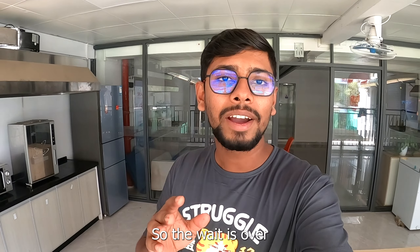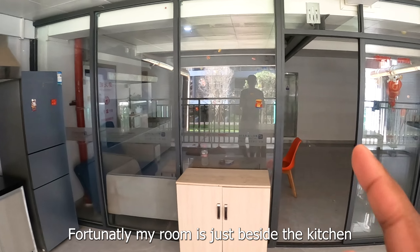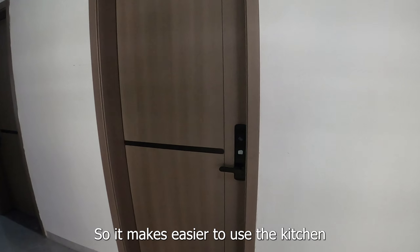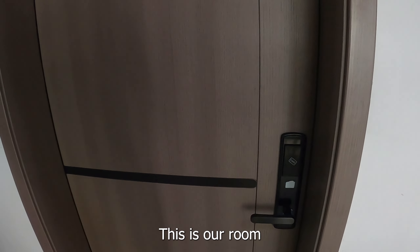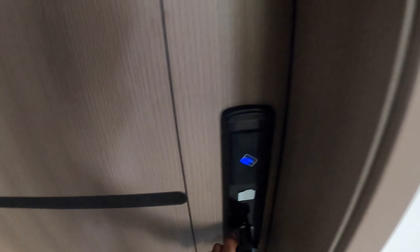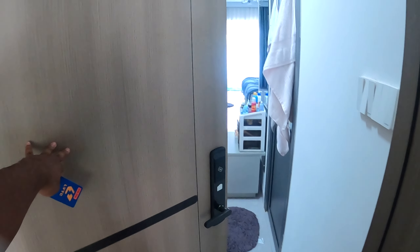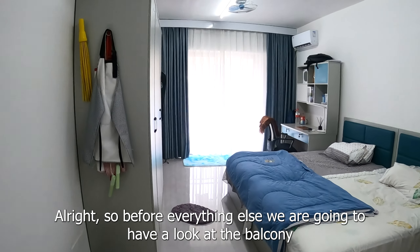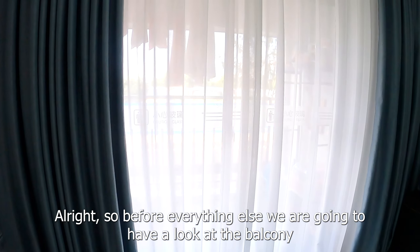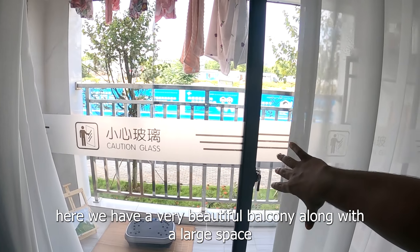Let's see the international student's room. Our room is a little bit different, so it is easy to see how we are set up here. This is our room. Let's go.